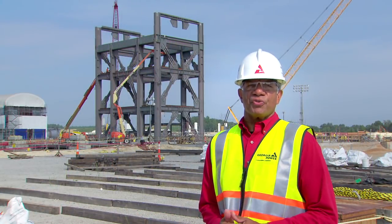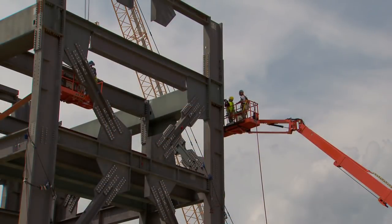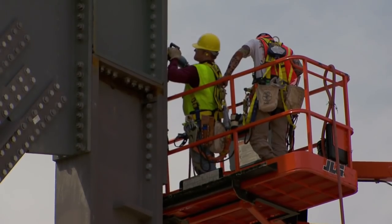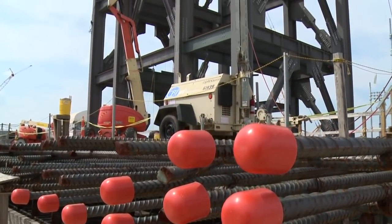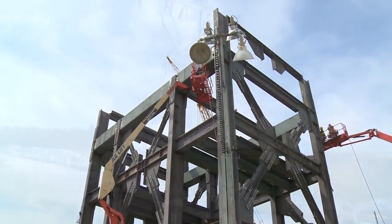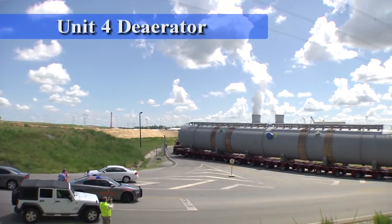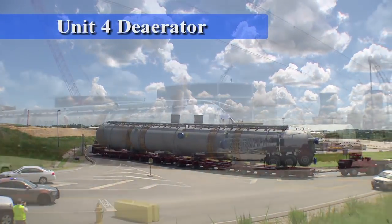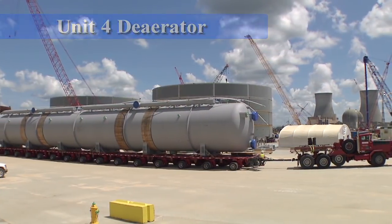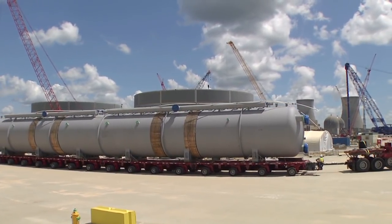The containment buildings for Unit 3 and 4 will each be connected to their respective turbine buildings. In the past couple of days, we've seen the Unit 3 turbine building rise from the Georgia clay and begin to take shape. It's exciting when structures here go vertical. It also makes heads turn when mammoth components like this de-aerator for Unit 4 arrive on site.